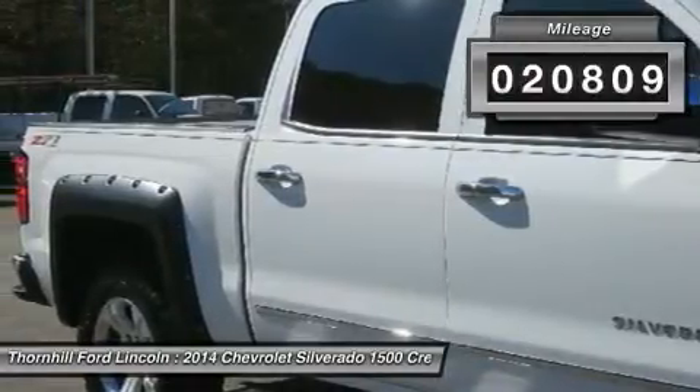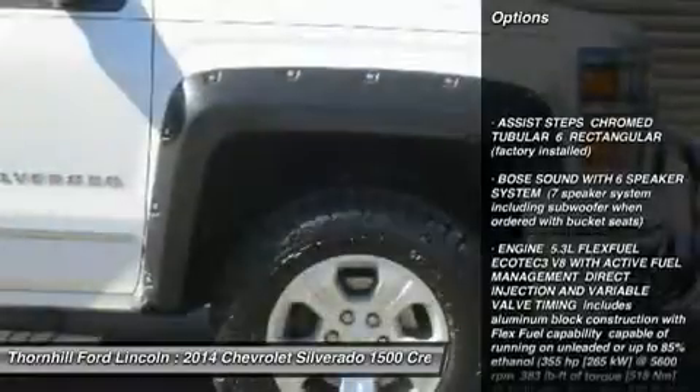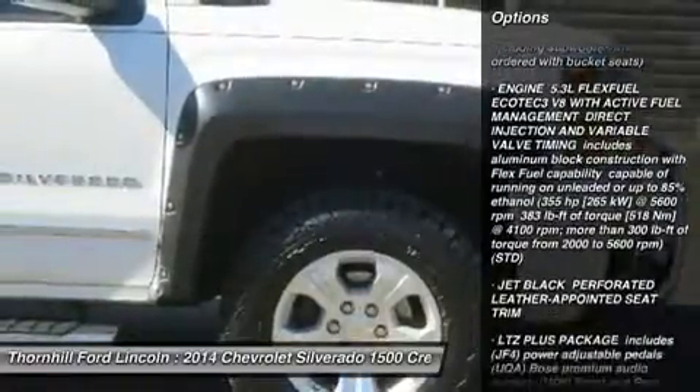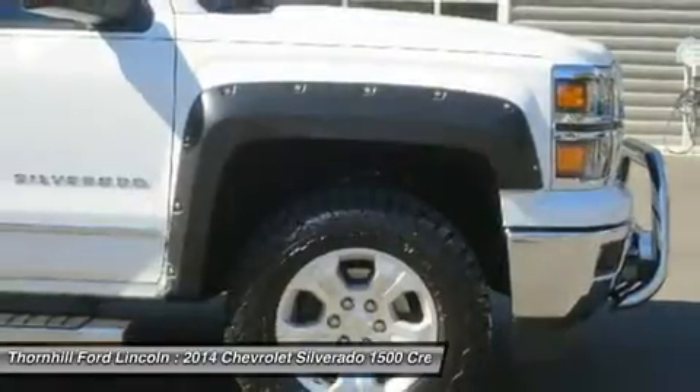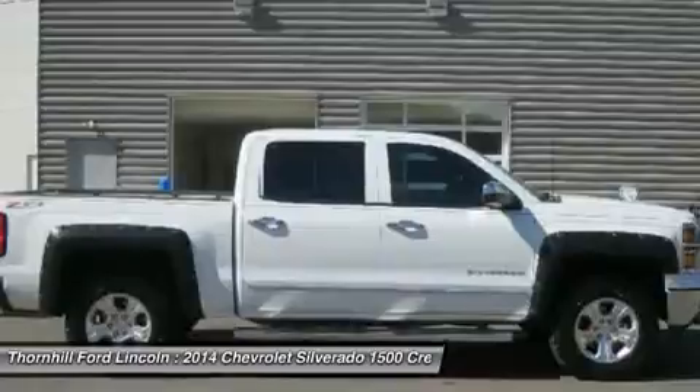It's loaded with the following options: trailer brake controller integrated, summit white seats — front full-feature leather-appointed bucket with heated seat cushions and seat backs, includes 10-way power driver and front passenger seat adjusters.